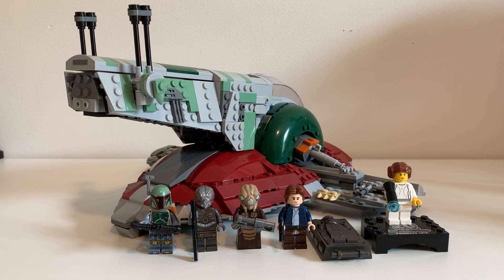Hello everyone, welcome to another short review. Today's is going to be a pretty special one for me since this is my favorite set I own. This is 75243 Slave I, 20th Anniversary Edition. It has 1007 pieces and it retailed for $119.99, which is overpriced. It is the biggest of the 20th anniversary sets and is also the best. It is also retired now.